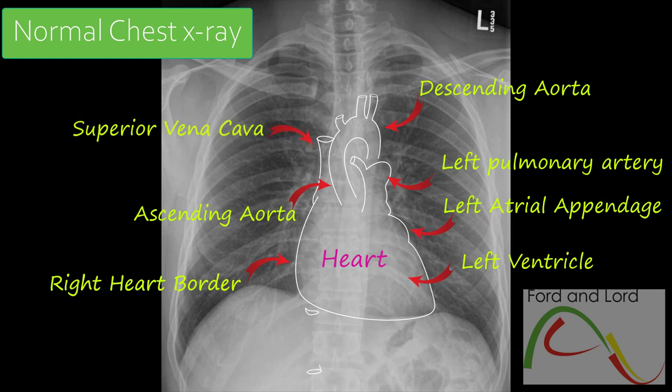Echocardiography has become the investigation of choice, which is used in conjunction with chest x-rays, cardiac angiography, ECG, and other tests. However, chest x-ray remains an important tool. Abnormalities detected on chest radiographs can be clinically significant.